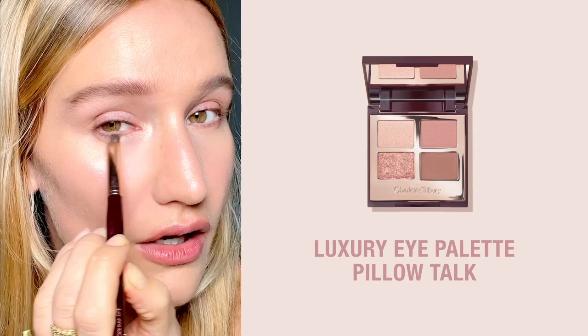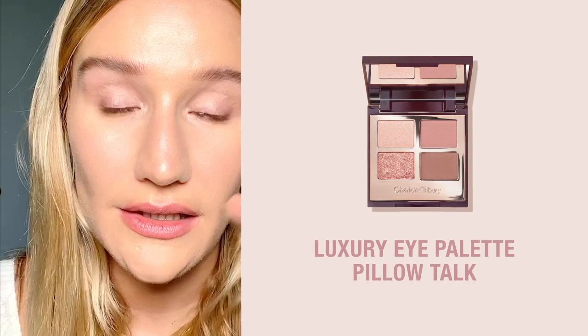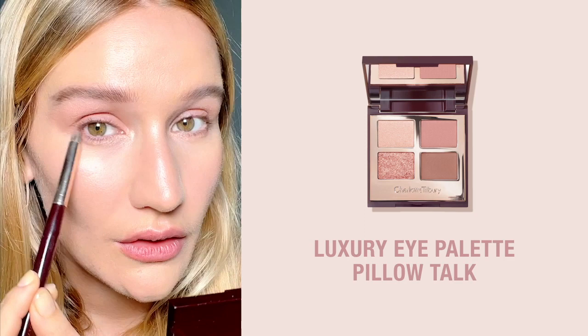The next shade I'm using is this really pretty dusty pink shade — I love it, it's a matte — and you just apply this all over the lid focusing into the inner corner of your socket. This is super easy because it's such a light pink, and then I go in again with the smudger brush and apply this on the outer corners halfway, just to contour the eye ever so slightly.